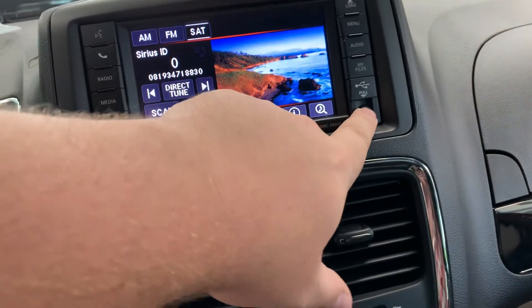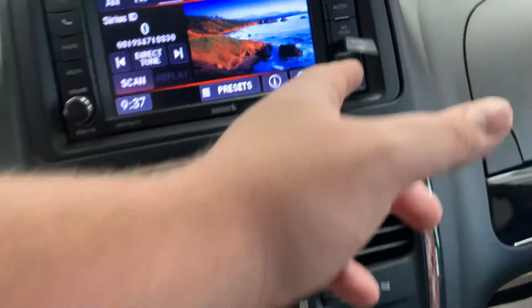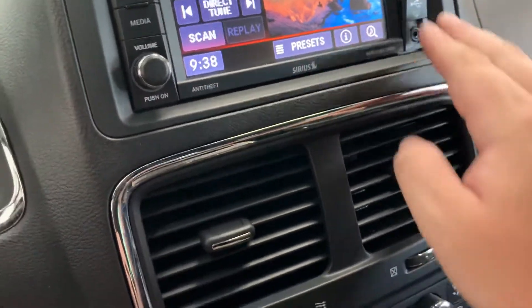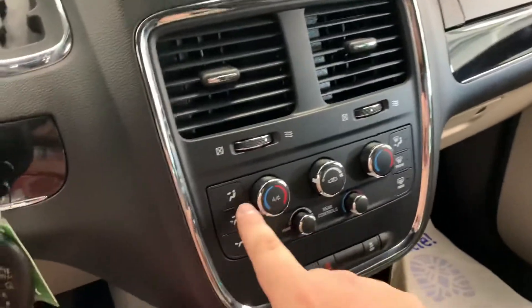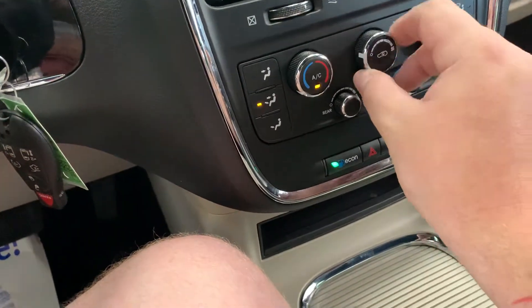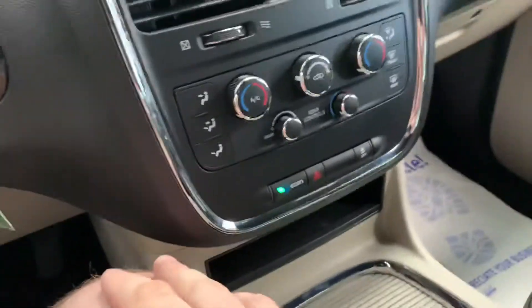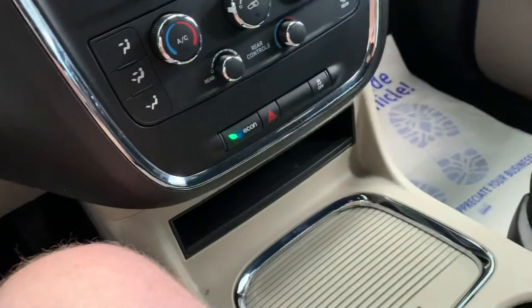If not, it does have the auxiliary cord here as well, and you've got a USB plug right there. Dual zone climate in this one — the left side is your controls for the driver's side and the right side controls the passenger. Fan controls are in the middle, and it does have buttons on the side for defrost or where you want the air to go. It also has rear temperature control as well as fan control for the rear.